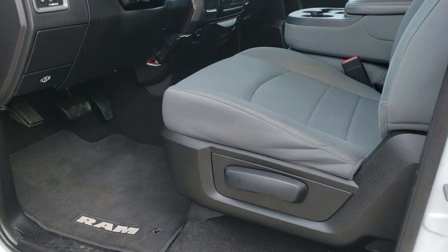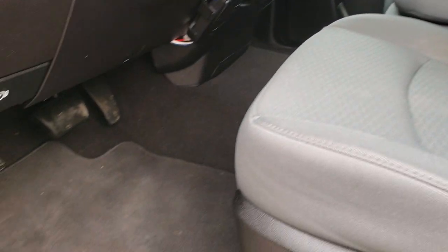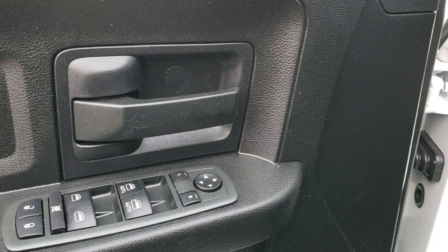It has power heated mirrors. Inside, the Express package gives you a gray cloth interior. There are no rips or tears on the seats — they're in really nice condition. It has factory floor mats throughout, an aftermarket brake controller, auto headlamps, power windows, power locks, and power mirrors.